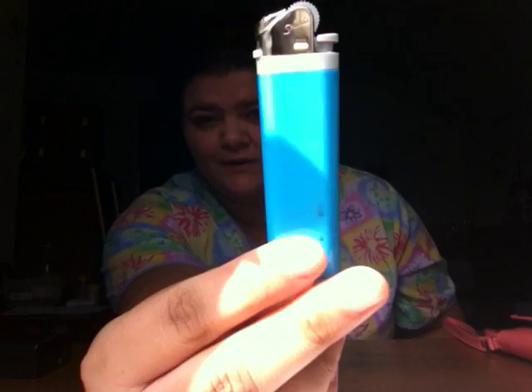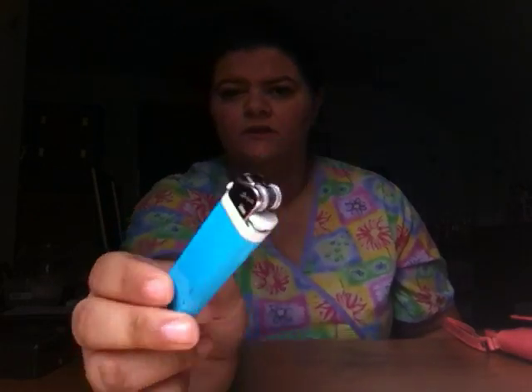I have a lighter — a cheap blue lighter in my purse. Don't ask me why because I really don't know. My boyfriend gave me two so I have one in my car and one in here.